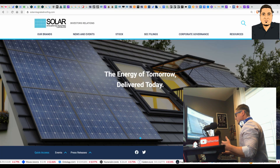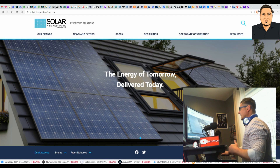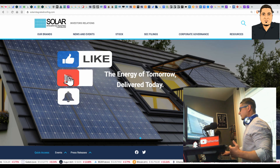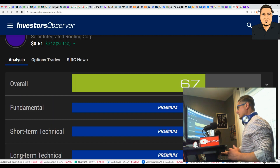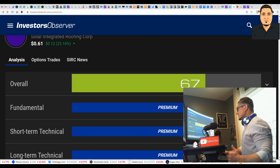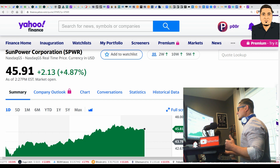I'm throwing in the website for you guys to check out — it's a newly revamped site, nice and clean. You get all your solar information and about-the-company info right there; I'll drop the link below. It's solarintegratedroofing.com. Currently, Solar Integrated Roofing Corp has an overall score of 67, so it is bullish, and this is going to get stronger moving forward.